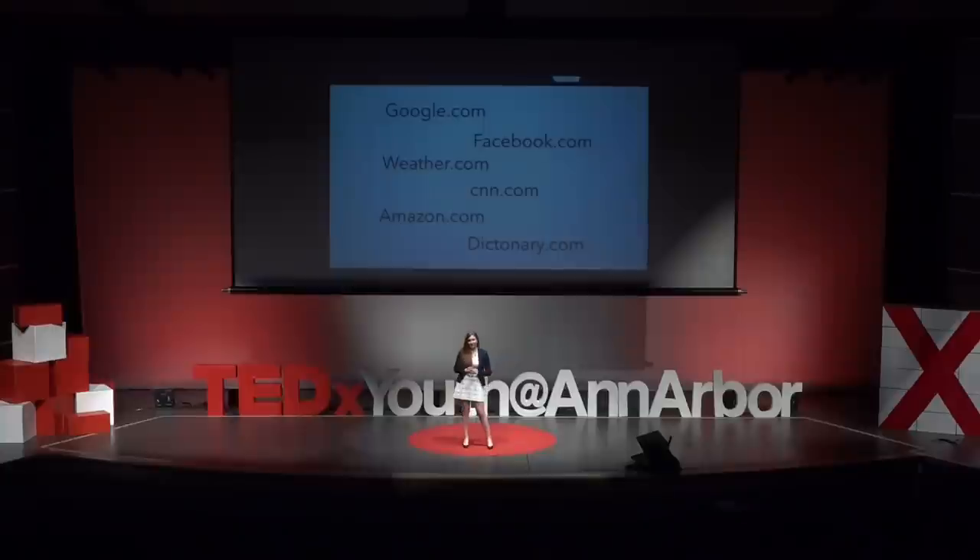So what can you, the consumer, do to protect yourself? You might be thinking, I'll just stop using websites that sell my data. Well, if you're trying to do that, I wish you luck. The thing is, every website sells your data — every search engine, every social media website, every weather site, every news outlet. The reason why is simple: these websites are completely free to use and hardly have any advertisements, so how are they really making their money? They're selling your data. The only website I can find that does not sell your data is Wikipedia. So if you are trying to avoid every website besides Wikipedia, I really wish you luck.